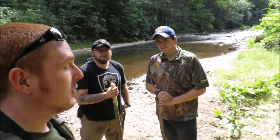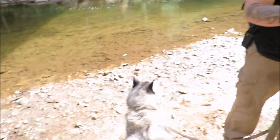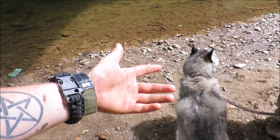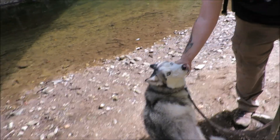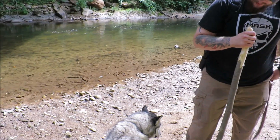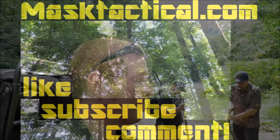All right guys, it's been Woogle, Rogue, and Crabtree with Woogle's Outdoors. Definitely go check it out. And this little guy here is Onyx — our survival buddy. Definitely go like, subscribe, and comment, and check out Mass Tactical. Go check out the Facebook page — Master of Survival Knowledge — and join the group. There's all kinds of great stuff in there.